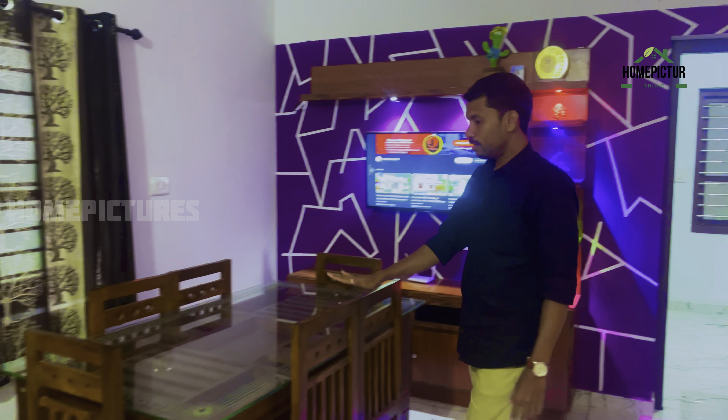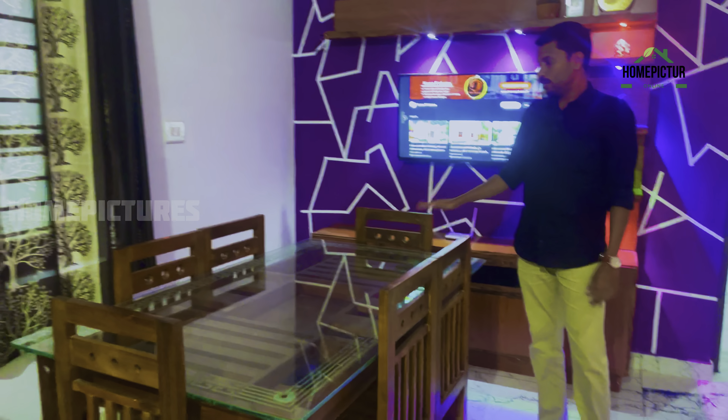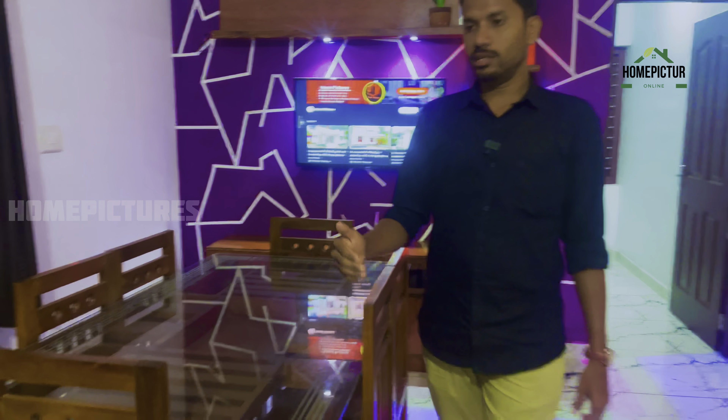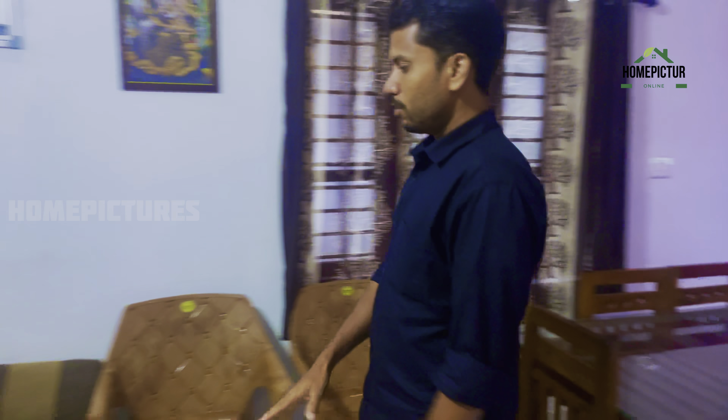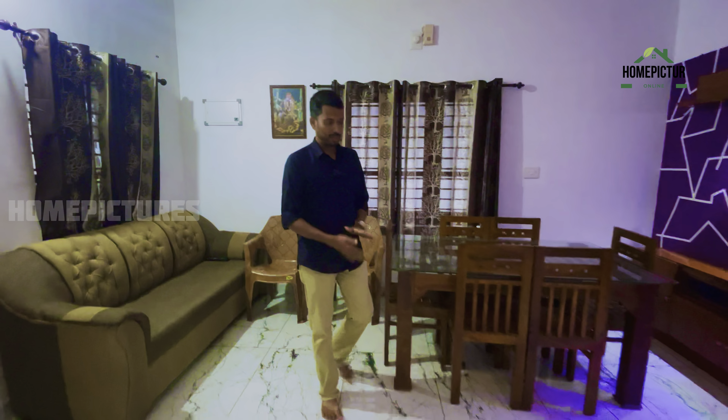This is the dining table area. We have a solar buster design. The flooring is a dark black shade with white — dark black tile — and it's epoxy on a 4x2 tile.